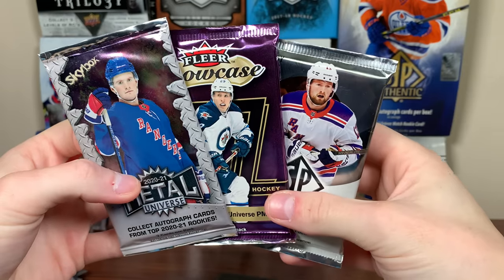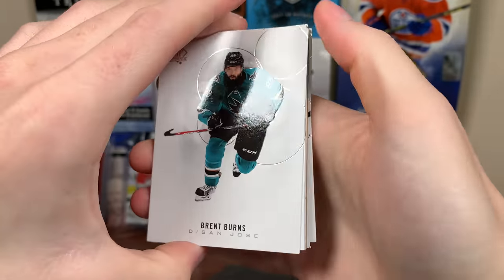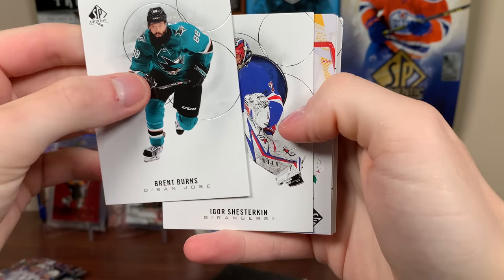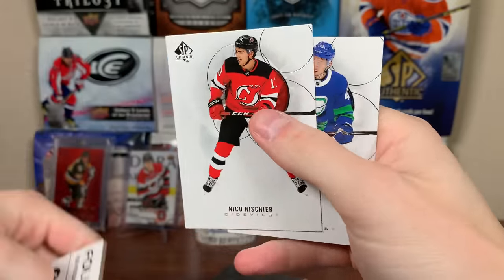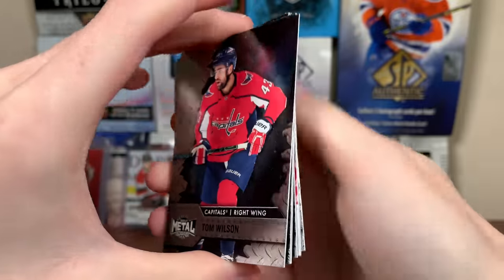Three packs left, still have the graded card. Let's do 2021 SPA — let's get that limited red. We got a moments card, Carey Price off moments, more base. Let's do Skybox — I'll take a PMG, absolutely anything. That's not a retro.